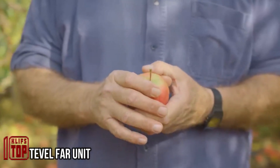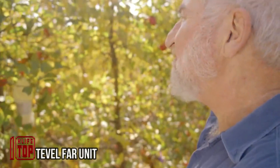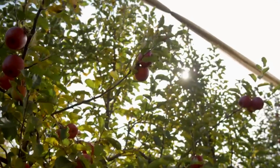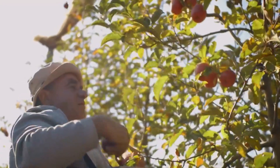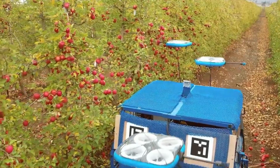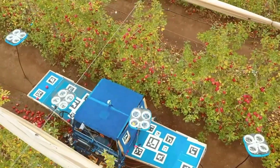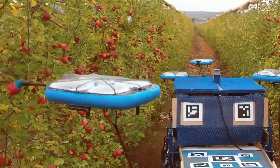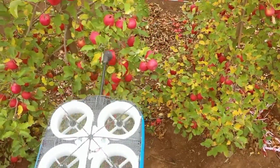Manual harvesting is not only physically demanding but also costly for employers, prompting global companies to seek alternatives to replace manual labor with machines or even drones. A company from Israel has developed a self-propelled machine employing specially designed modules as working tools. These modules are aptly named FARM, signifying Flying Autonomous Robots.